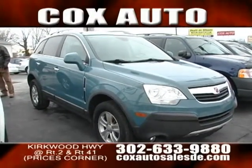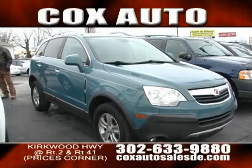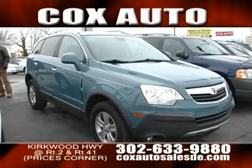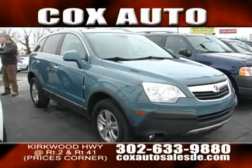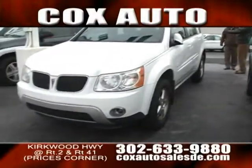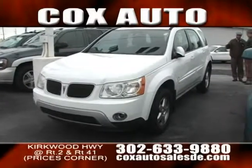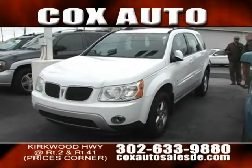Going to get you about 23, 24 miles to the gallon on the highway, and roughly around 20 miles to the gallon in the city. I like that a lot. Right next to it, we're looking at a Torrent. Now, this is a Pontiac product, right? That's right. And basically, in essence, this sits on the same frame as the Chevrolet Equinox. It has a lot of the same characteristics.